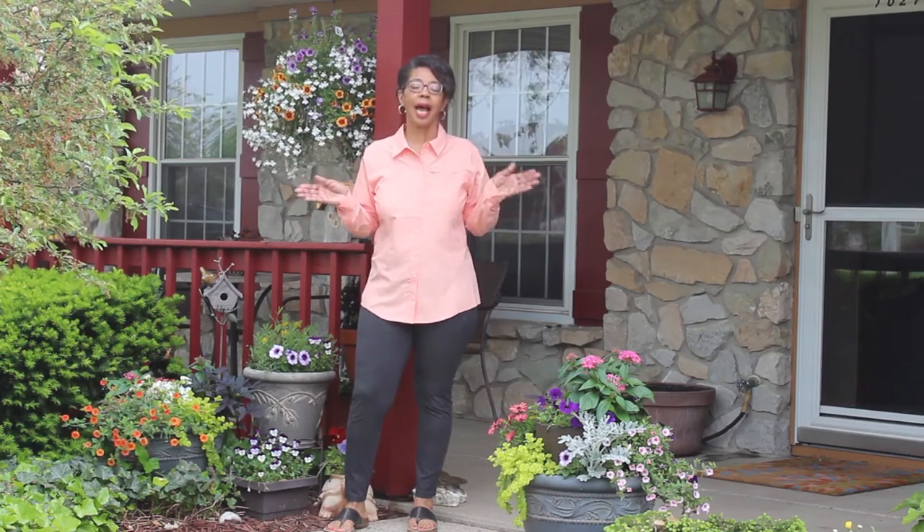My spring porch makeover is complete. Now it's time for the reveal.